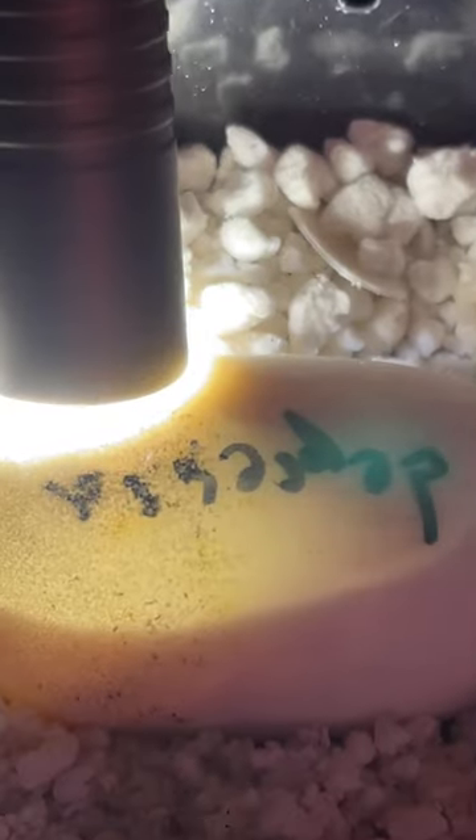We have one more egg. It was a clutch of five eggs. So far one of them is good, and hopefully the other one is too.